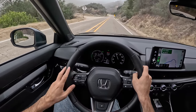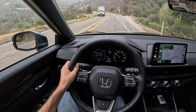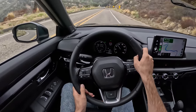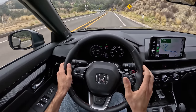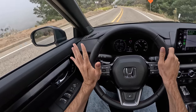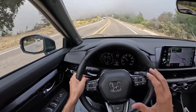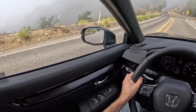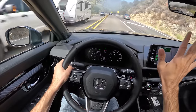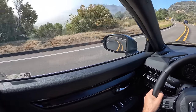The 1.5-liter turbo was difficult to get off the line; this one gets off the line quite a bit faster. I'm gripping a really lovely leather-wrapped steering wheel. Something I enjoy about this car that I haven't in other Hondas recently is that it feels a lot quieter — the NVH refinement is definitely more refined than what I've experienced in other Hondas. We break out of the clouds into a beautiful canyon setting.